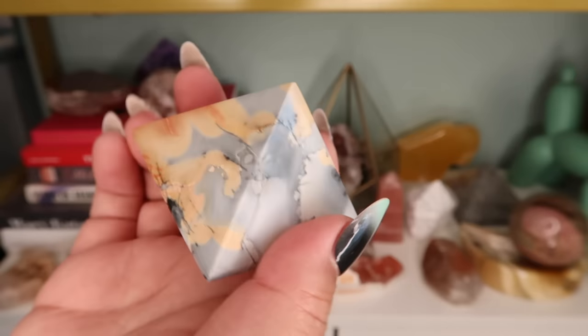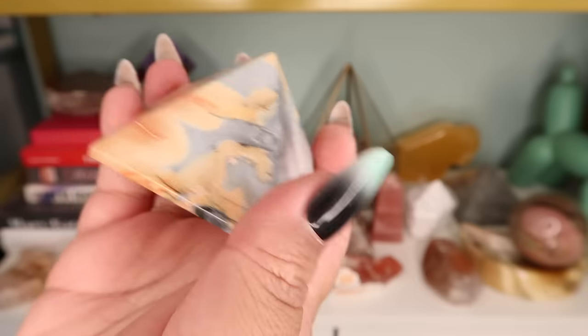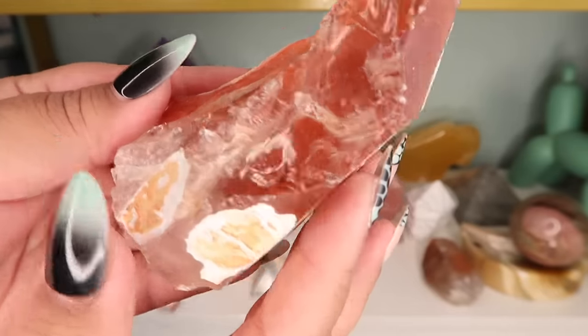Next is a malingano jasper pyramid — just really colorful. I paid $18 for it. I can't remember where I got it from but I really love this material and want to get more of it eventually.